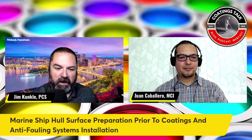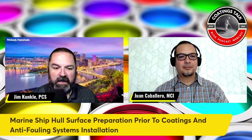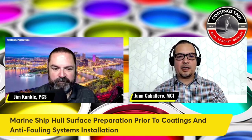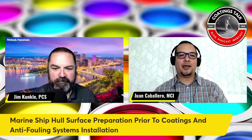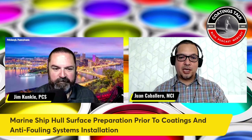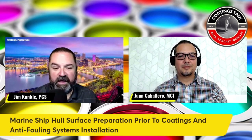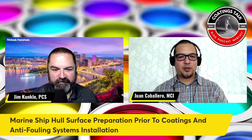Juan, I appreciate this opportunity to have a conversation with you related to surface preparation on ship hulls prior to coatings and anti-fouling systems installation. How can people get in contact with you and get additional information on NIS Panama? The best way is by email: juan.caballero at nainsol.com. Also on social media — I'm listed as Master Coating Inspector on Instagram and Facebook. I'll make sure to put links in the comments below. Juan, thank you so much. Thanks to you, Jim. It's a great pleasure to be in these conversations with you.